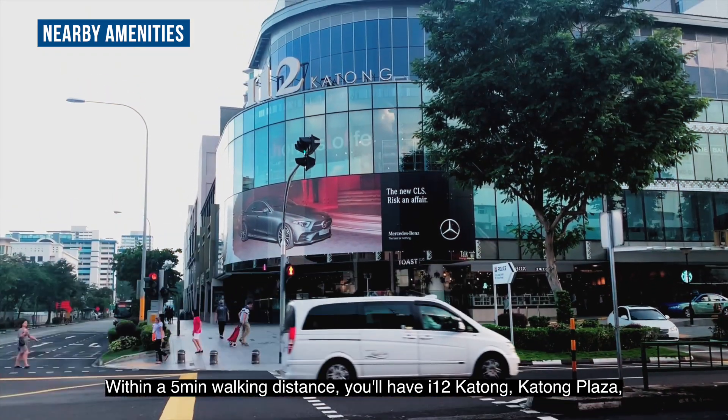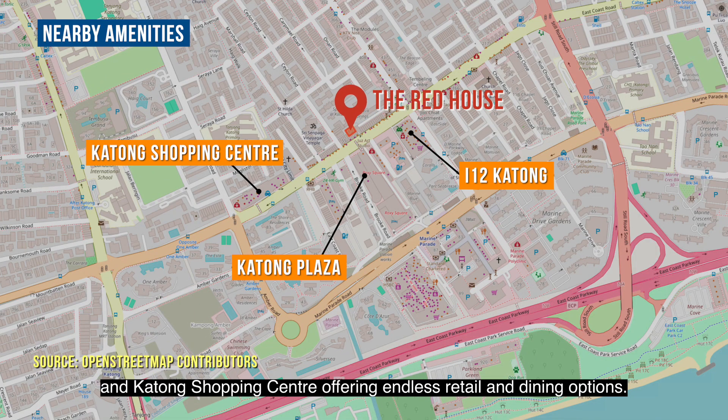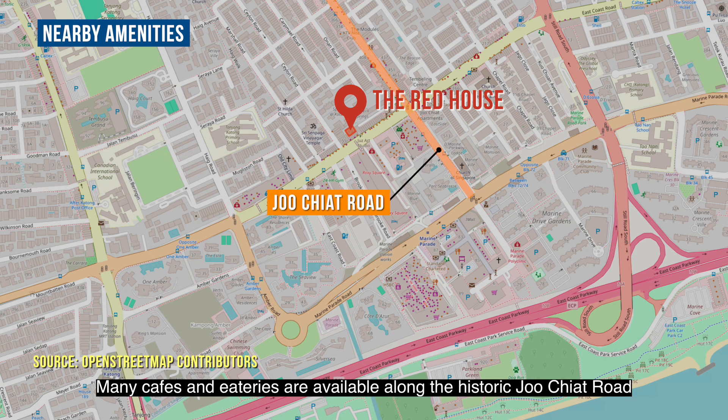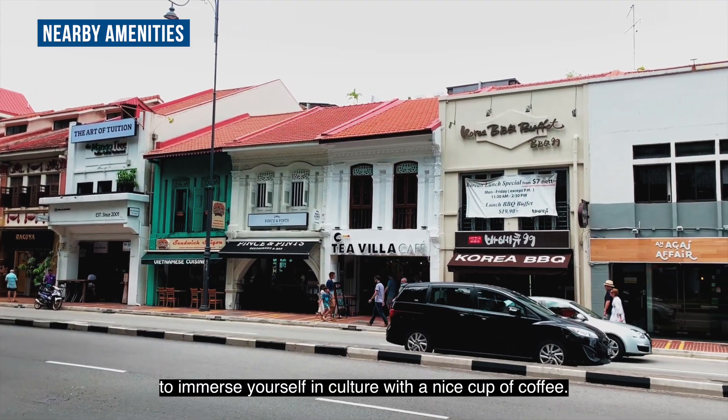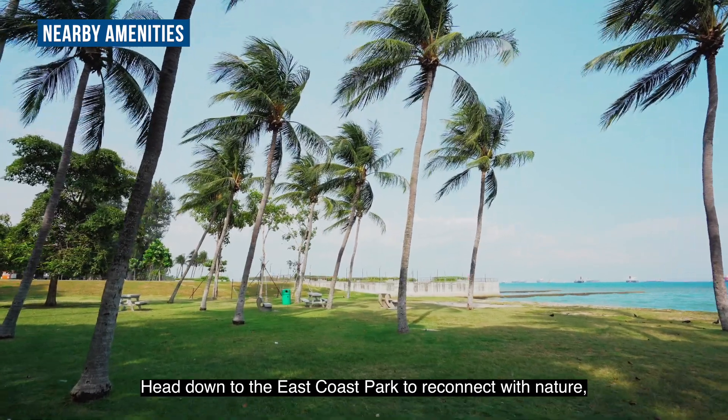Within a 5-minute walking distance, you'll have i12 Katong, Katong Plaza, and Katong Shopping Centre, offering endless retail and dining options. Many cafes and eateries are available along the historic Joo Chiat Road to immerse yourself in culture with a nice cup of coffee. Head down to East Coast Park to reconnect with nature and enjoy the refreshing sea breeze.